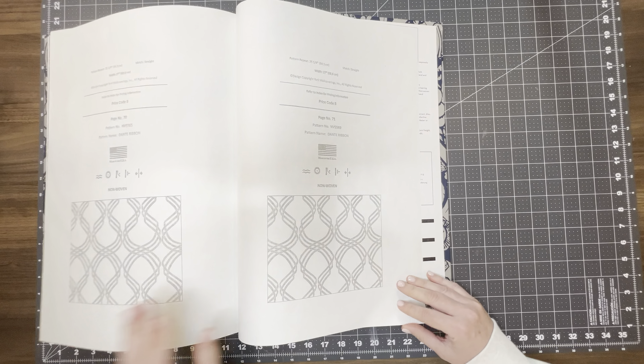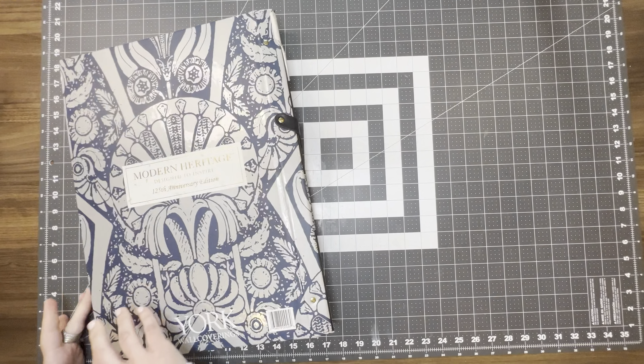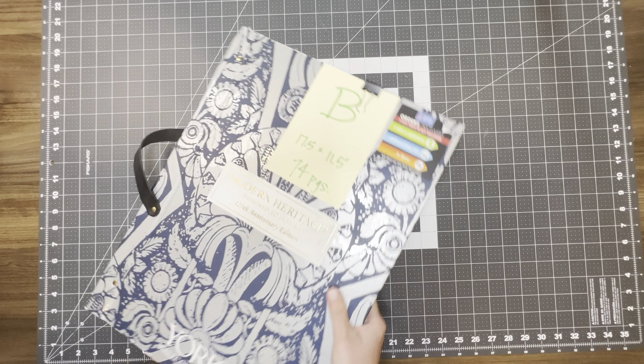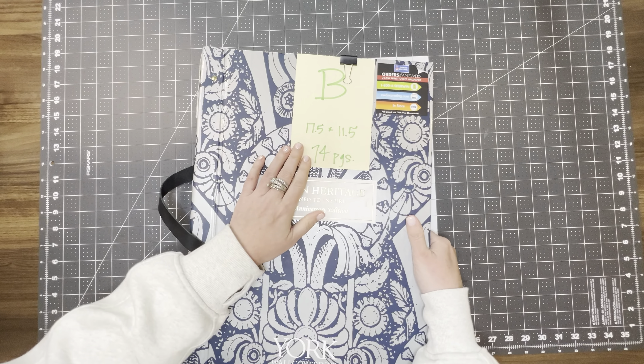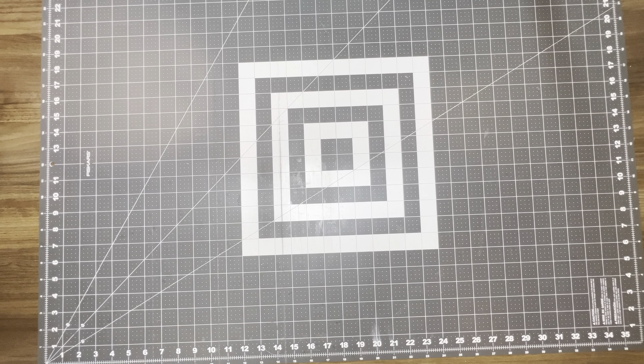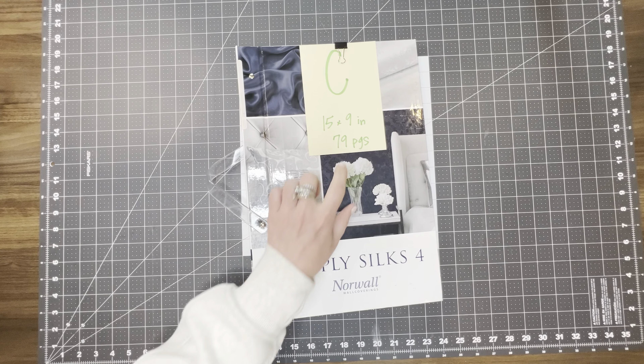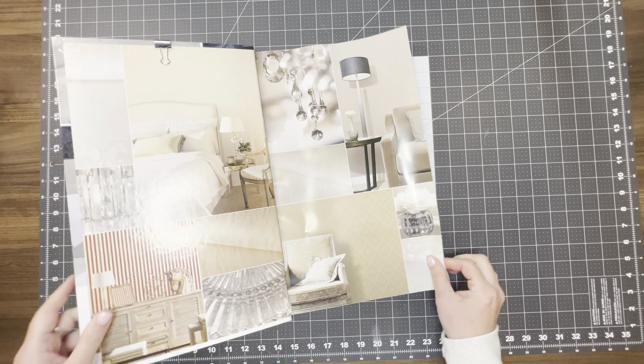And so this is the end of this one. So again, that was book B — 74 pages, 17 and a half by 11 and a half. Moving on to book C. This is a smaller one — it's 15 by 9, but it's got 79 pages in it.